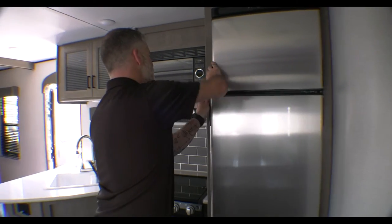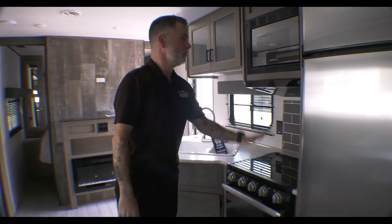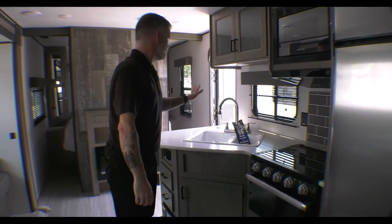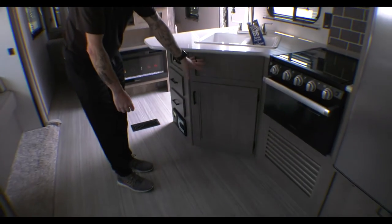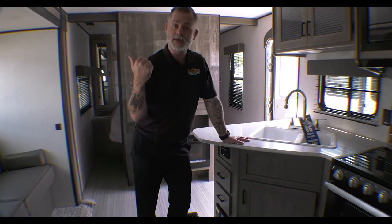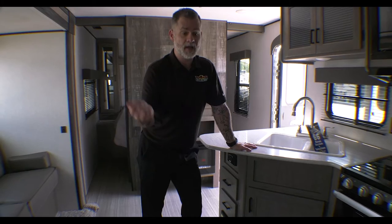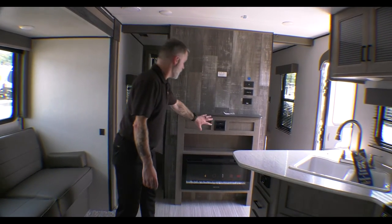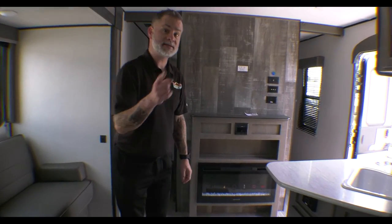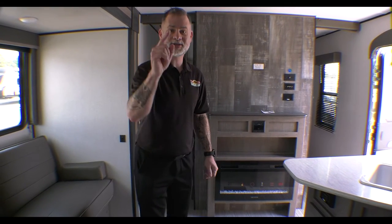We have a stainless steel refrigerator about the same size as the Trail Runner's, a three-burner stove, and a black microwave instead of stainless steel. There's an 80-20 split sink with plenty of countertop space, storage above and below. One thing to call out in the Hideout that wasn't in the Trail Runner is a central vac system — no need to bring a broom or dustpan, just hook up the hose and you're done. The entertainment area has a TV mount and Bluetooth radio, and this unit also features a fireplace — great for early or late season camping without using any propane.